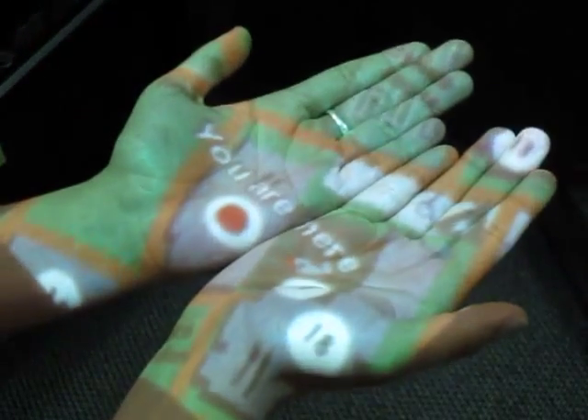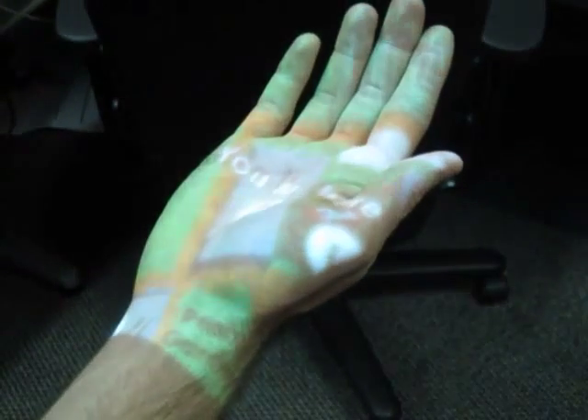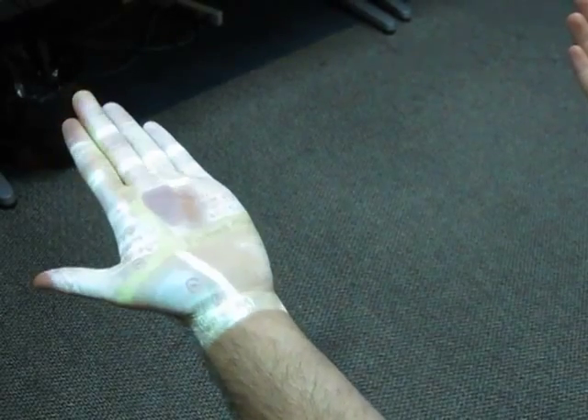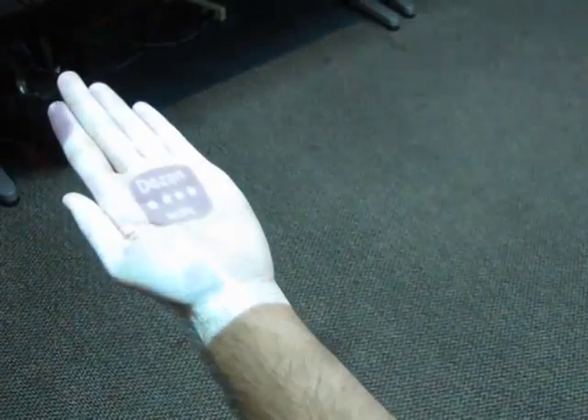The very simplest interfaces require essentially no interaction. For example, if lost in a museum, simply raising one's hands could cause a map to be rendered into the user's palm. This can be readily extended so that the hands act like a peephole display, where users can pan around by translating their hands.